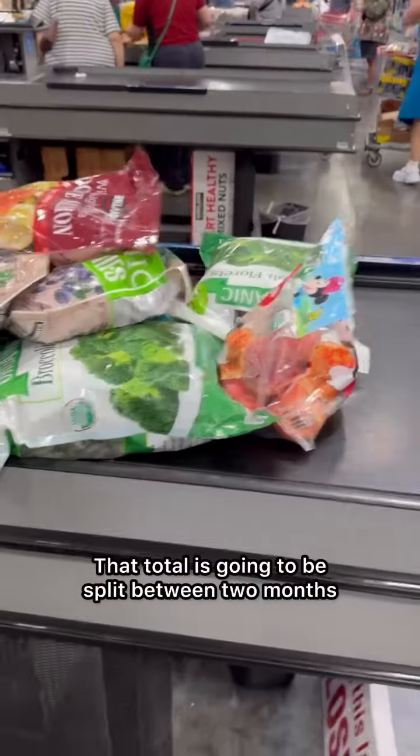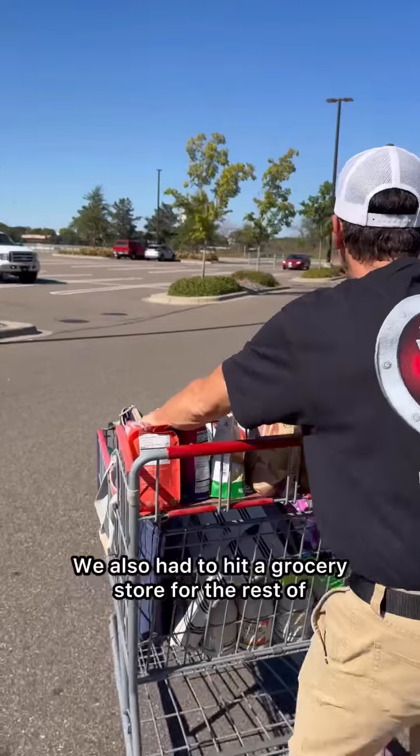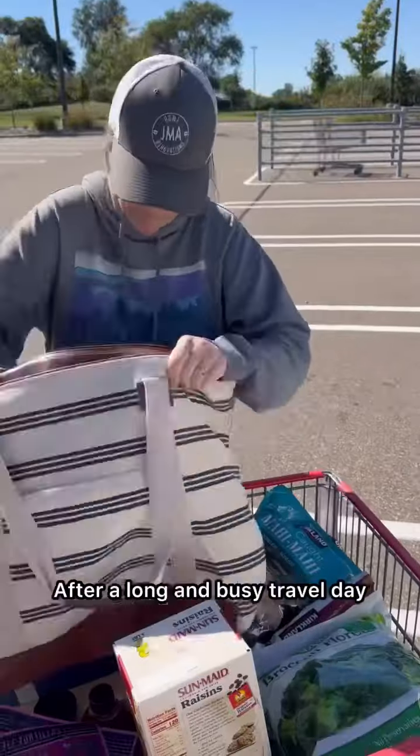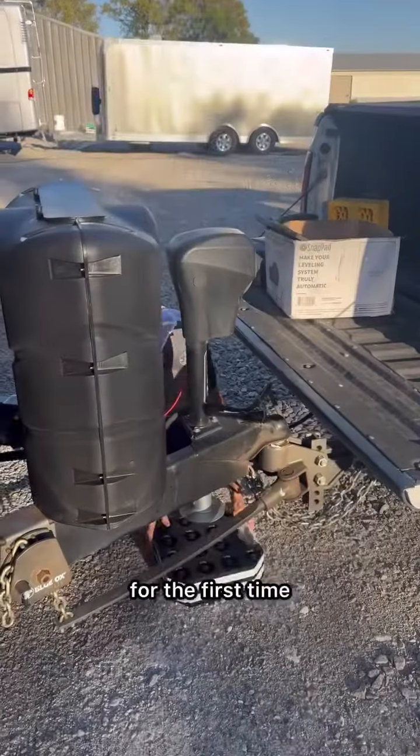That total's going to be split between two months, and we'll be cooking 100% of our meals during this time. We also had to hit a grocery store for the rest of what we needed. After a long and busy travel day, we finally arrived at our destination and were excited to use our new RV stack pads for the first time.